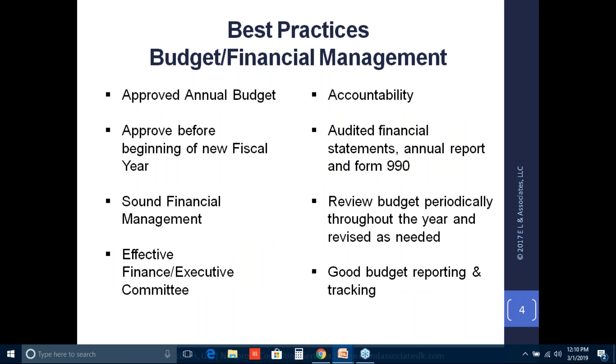Nonprofits essentially operate two businesses in one. One aspect is on the program and service delivery side; the other is the fundraising operation side. All of this is critical to how you manage funds from both types of business operations. Some of the best practices for having an effective management system — I've listed the most common and key ones.